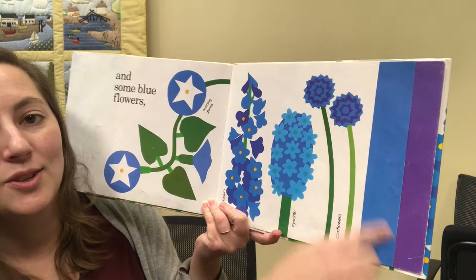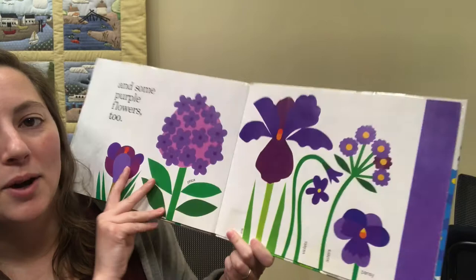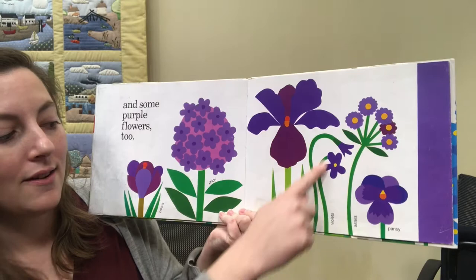And then last, some purple flowers: crocus, phlox, iris, violets, and asters and pansies.